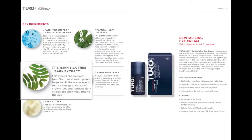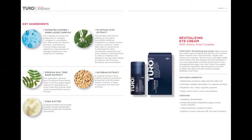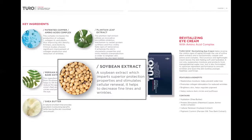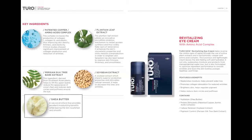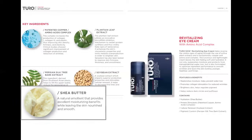Next, we have Persian Silk Tree Bark extract, which helps lift the upper eyelid, reducing the appearance of crow's feet, dark circles, and puffiness around the eyes. Next is soybean extract, which stimulates cellular renewal and helps decrease fine lines and wrinkles. And finally, shea butter, a natural emollient that provides excellent moisturizing benefits while leaving the skin nourished and smooth.